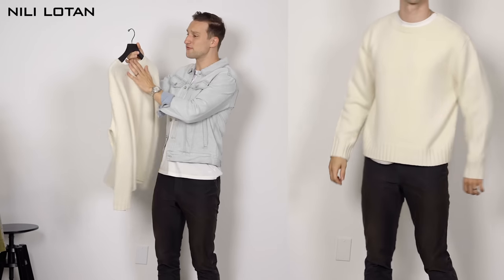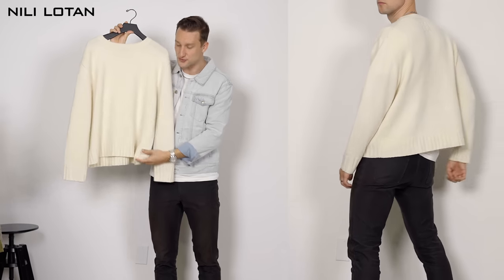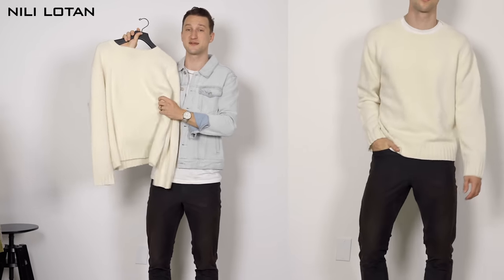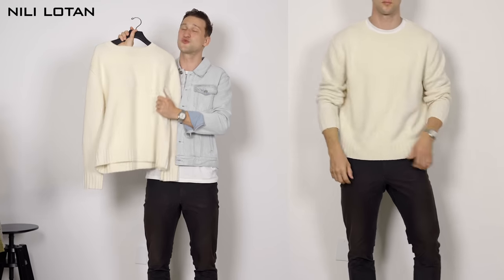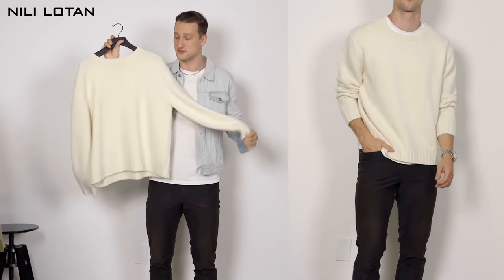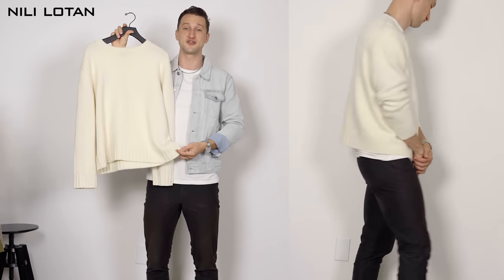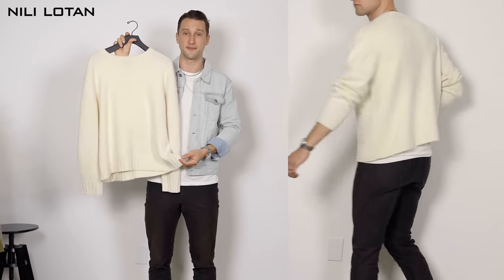Also from Neely Loden, this beautiful cream-colored crew neck. It's a fairly loose neck and it's also a little bit cropped. Besides the fact that this feels incredible against the skin, it's ultra, ultra soft. The color is beautiful and the fit is very interesting. The cropped aesthetic definitely makes this a bit more fashion-forward than your staple cream-colored crew neck sweater.